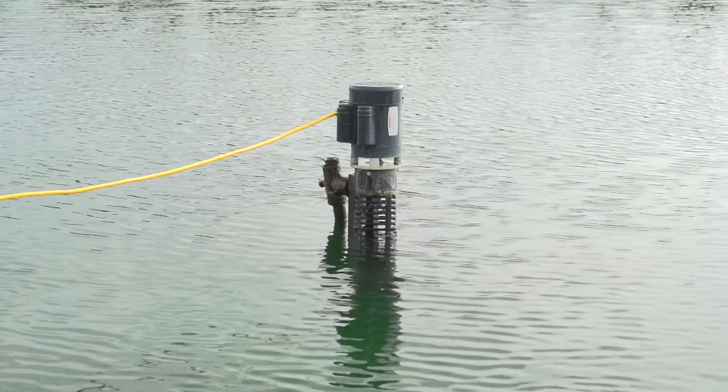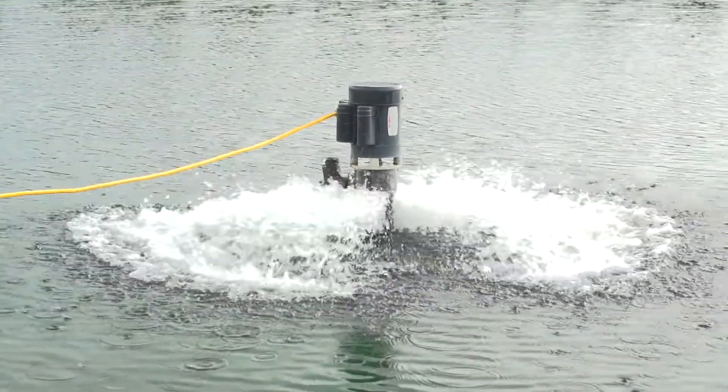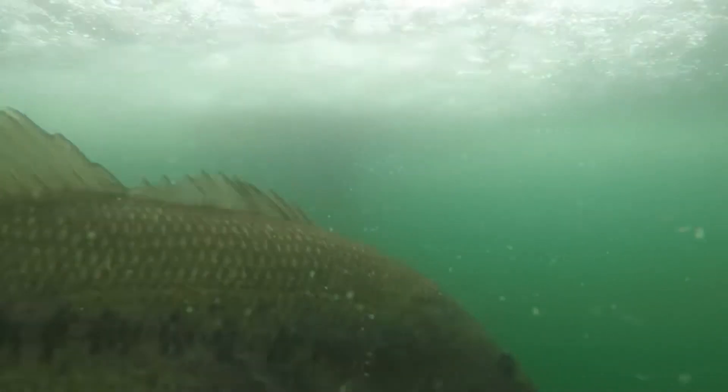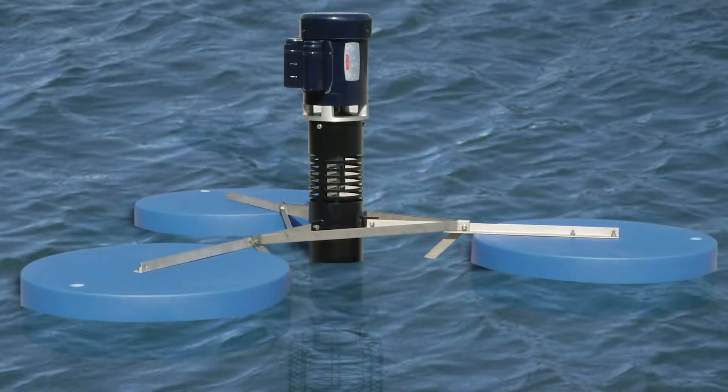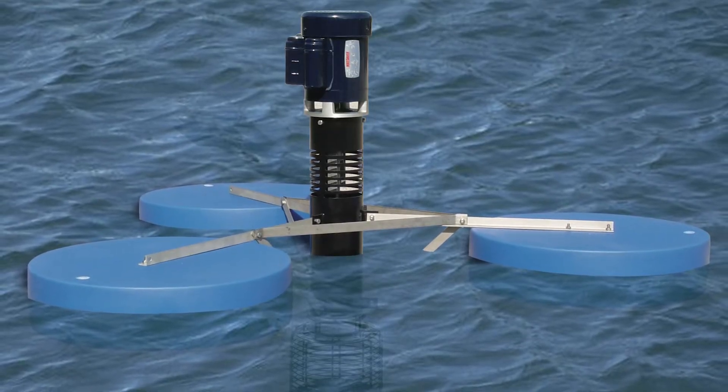Patented Fresh Flow aerators use centrifugal action under pressure to create sheets of water and open air to maintain adequate oxygen levels and increase water circulation. For ponds with fluctuating water levels, all pond aerators are also available as floating models.